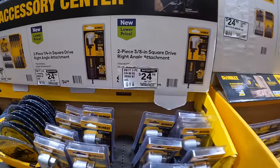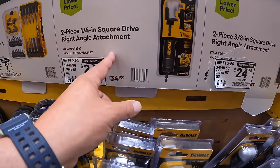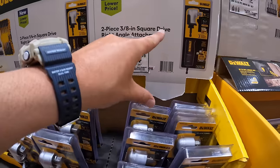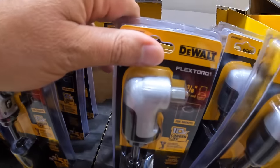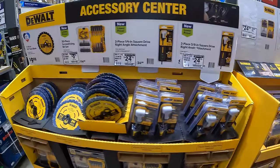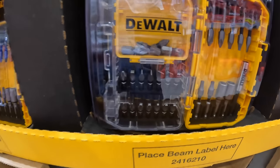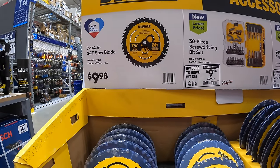For $24.98, your choice of a quarter-inch square drive right angle attachment or a 3/8-inch drive right angle attachment — a two-piece set great for tight spaces. Also $9.98 for a 30-piece screwdriver bit set by DeWalt, and $9.98 for a 7-and-a-quarter-inch 24-tooth saw blade.